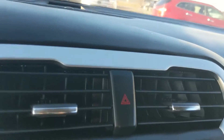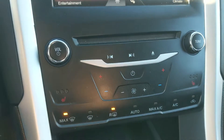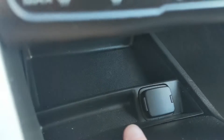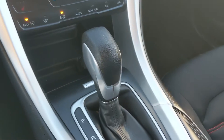Above that you have your hazards, and moving down you have your physical media controls and physical climate controls — again dual-zone front climate and heated front seats. Below that you have a cubby area with a 12-volt power outlet so you can plug something in from there too.